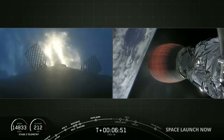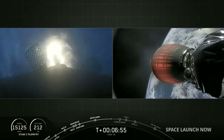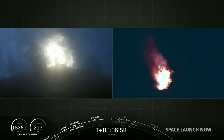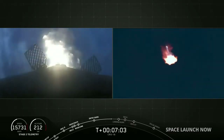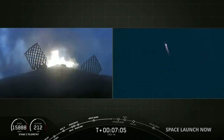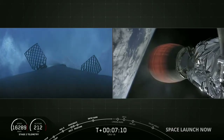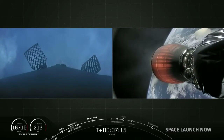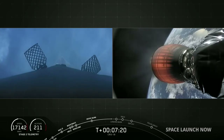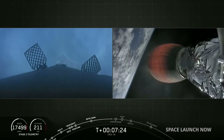We've heard the call-out. You can see it visually. Our second entry burn has begun. It will last for about 30 seconds. FTS is safe.